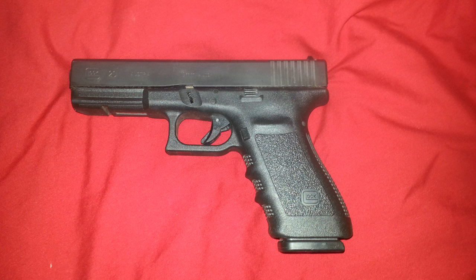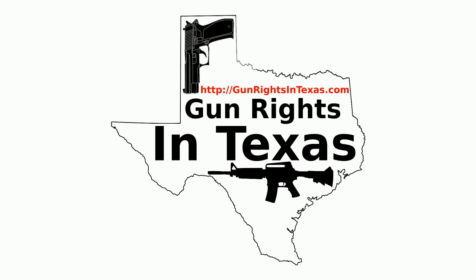The Glock 20 SF is chambered in 10mm with a 15+1 capacity. It's double-action only with standard Glock drift-adjustable polymer sights. The frame is polymer and the slide is steel. It weighs 30.71 ounces with an MSRP of $637. Mine is a Gen 3 — I could have had a Gen 4 but had bad experiences with those. For that story, check the back catalog of the Pro Gun Podcast.